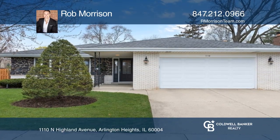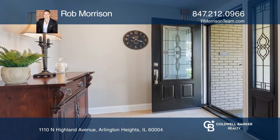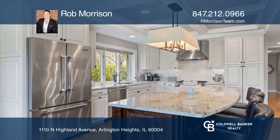This three-bedroom, two-and-one-half-bath home features a living room with bay windows and a kitchen with a breakfast bar and granite countertops.